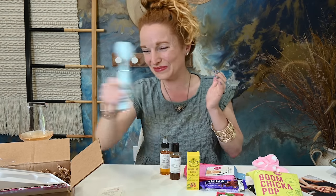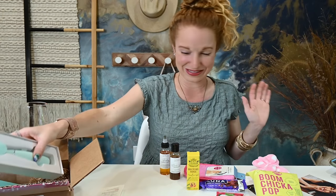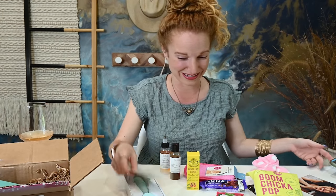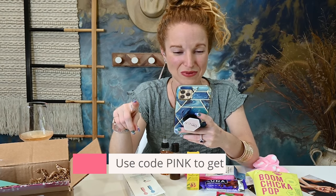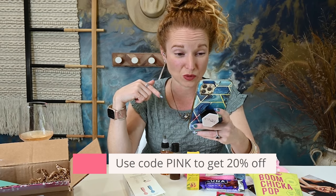I'm so excited. Dot Box, you're two for two on these boxes and that makes this exciting. If you guys want to check out Dot Box, use code 'pink' to get 20% off.